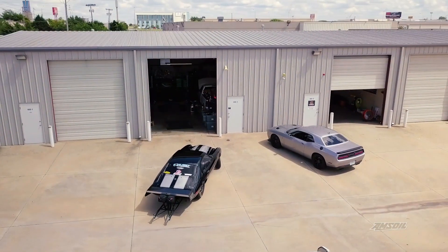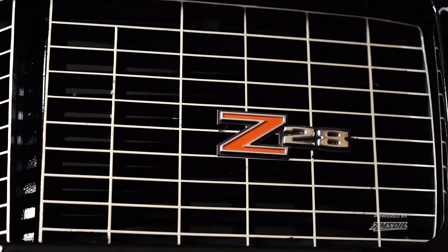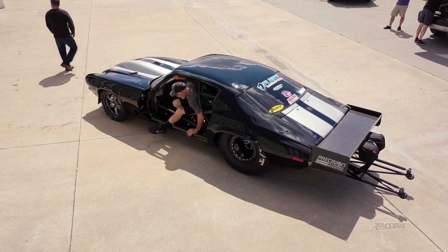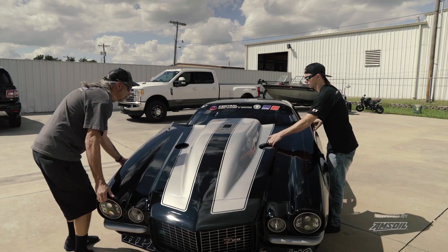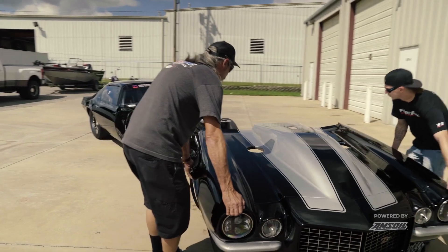Everybody on there is so competitive — cars just get faster and faster — and that's when we started building this. This is my 1972 Rally Sport Camaro that we race on the TV show Street Outlaws. We call it the Sinister Split Bumper. Sometimes I call it worse than that if it makes me mad.